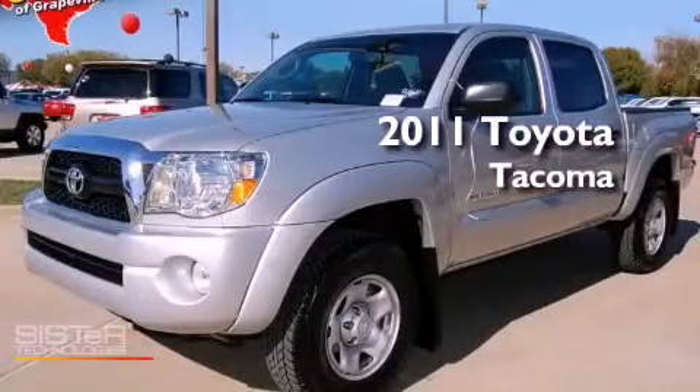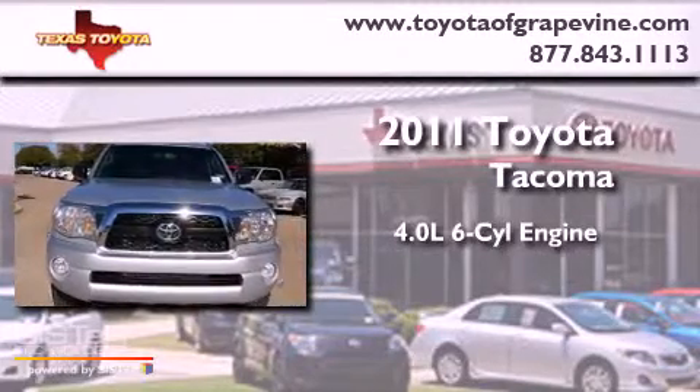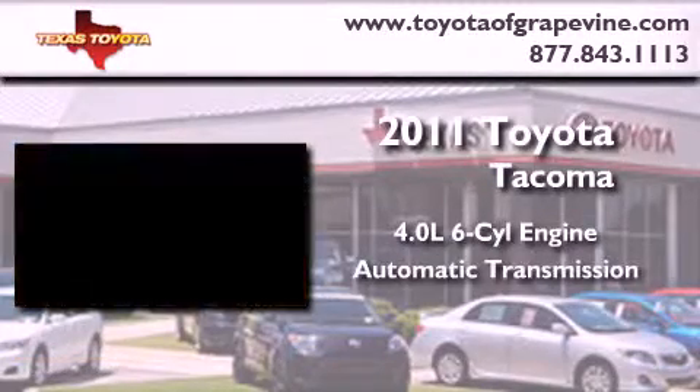This is a certified pre-owned 2011 Toyota Tacoma. It features a 4.0-liter six-cylinder engine and an automatic transmission.